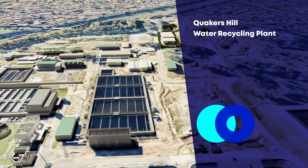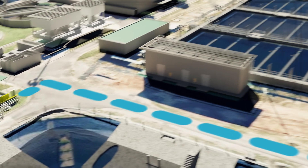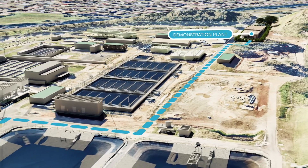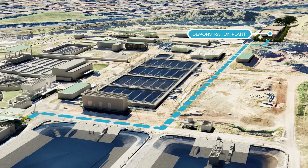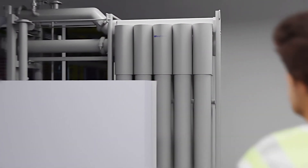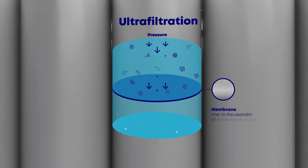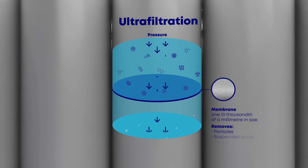After being treated at the Quakers Hill Water Recycling Plant, wastewater is fed to the Demonstration Plant, where it undergoes several treatment processes, starting with ultrafiltration. This process pushes water through membranes with tiny pores, removing any particles and suspended solids that are too big to fit through the holes.